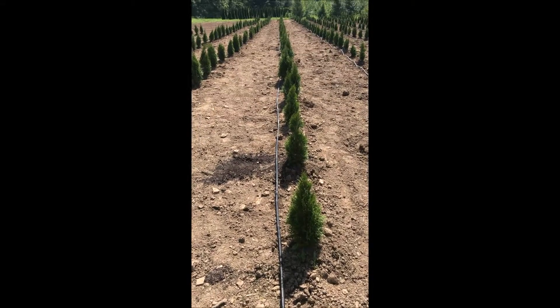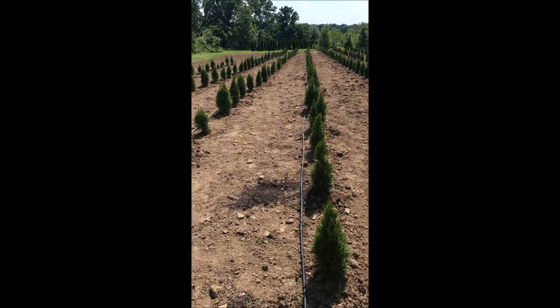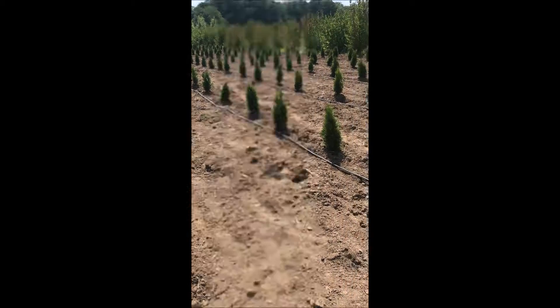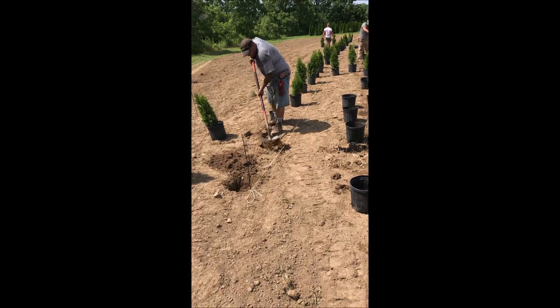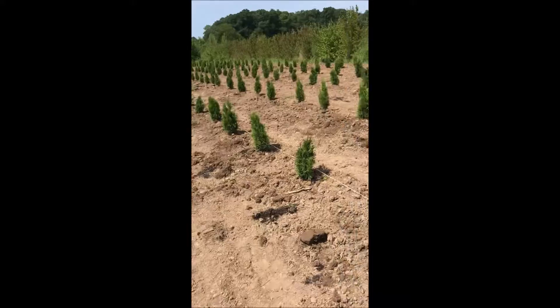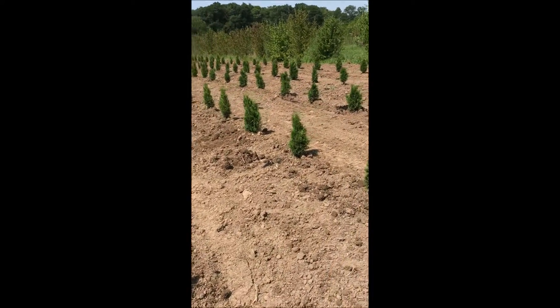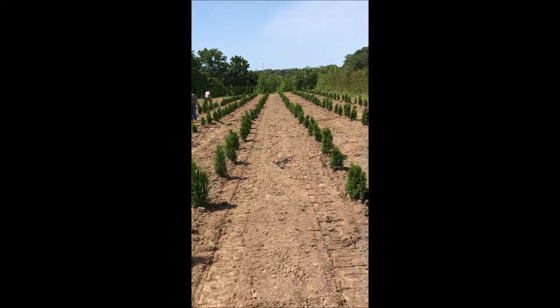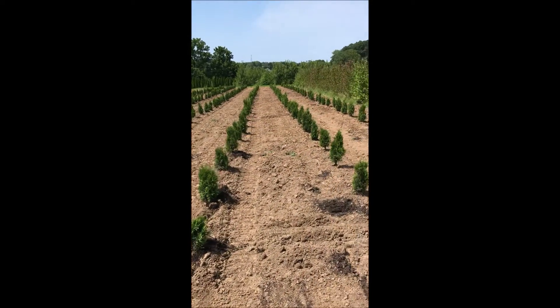These are arborvitaes being planted in one of our fields. As we're planting arborvitaes, we usually have quite a few people working in the field digging holes, straightening trees, and establishing water lines for these trees. As we do that, we get up close and personal with the soil.